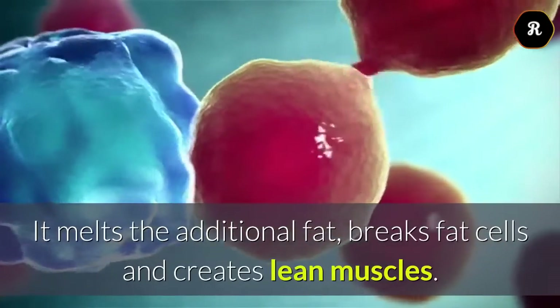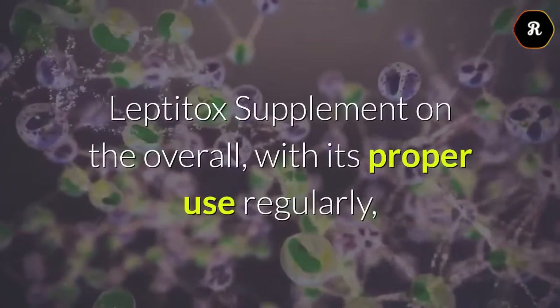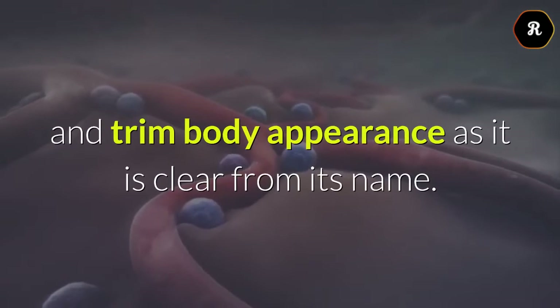It melts the additional fat, breaks fat cells, and creates lean muscles. Leptotox supplement overall, with its proper use regularly, you are going to experience a slim and trim body appearance as it is clear from its name.